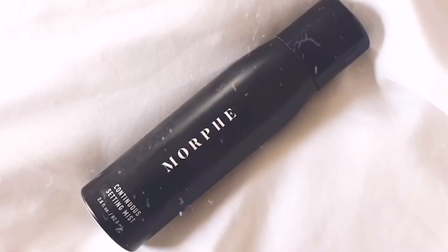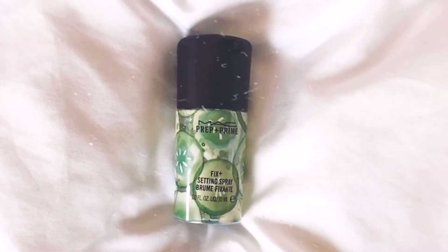The two hydrating setting sprays we're going to talk about today are the Morphe Continuous Setting Mist and the MAC Prep and Prime Fix Plus Spray. The MAC is a total classic — it's been around for many years. The Morphe came out just a few years ago and it's wildly popular because it has an aerosol-type spray can. The smell is intoxicating and it's super refreshing. One unique thing is that you can actually stick this in your fridge, and if you come in from the outdoors — I live in Texas, it's 100 degrees here — you can just quickly spritz it on your face and it refreshes your makeup and cools you down.